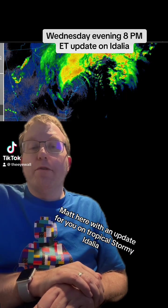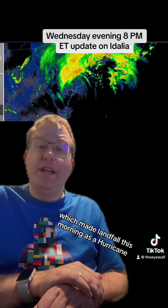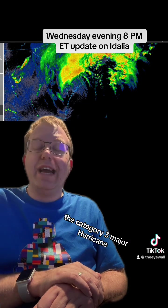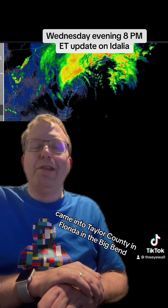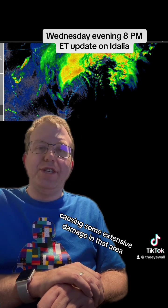Hey everybody, Matt here with an update on Tropical Storm Idalia, which made landfall this morning as a hurricane — a Category 3 major hurricane — with 125 mile an hour winds, coming into Taylor County in Florida in the Big Bend, causing some extensive damage in that area.